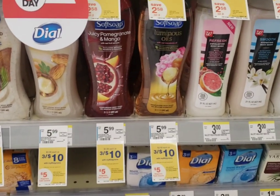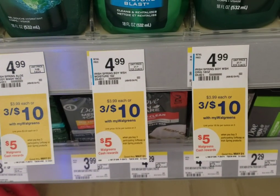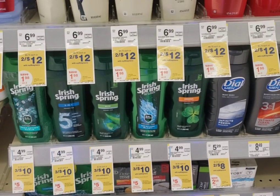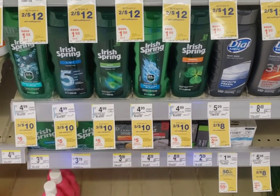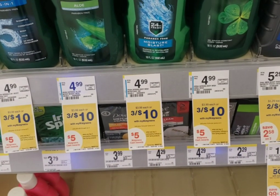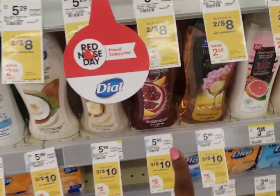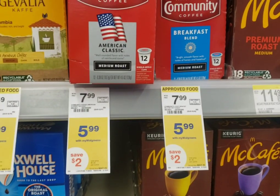Another good deal: if you love Soft Soap or Irish Spring, they are on sale three for ten dollars, and when you purchase three you'll get five dollars in Walgreens cash. There are 75 cent off paper coupons — check the Google doc for which insert. I'm not doing this deal again since I stocked up on Dove, but there is also a 75 cent off digital coupon attaching to either the Irish Spring or the Soft Soap.